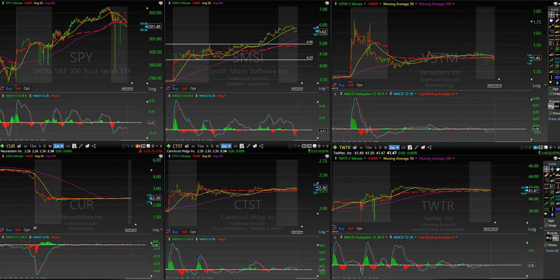All right guys, doing a little bit of an intraday market recap here. We're going to start with the SPY. We were tracking all of these things pre-market: SPY, SMSI, VSTM, CUR, CTST, and TWTR.